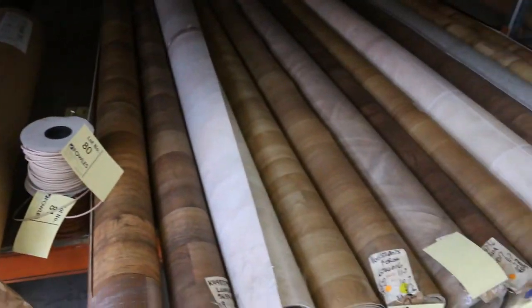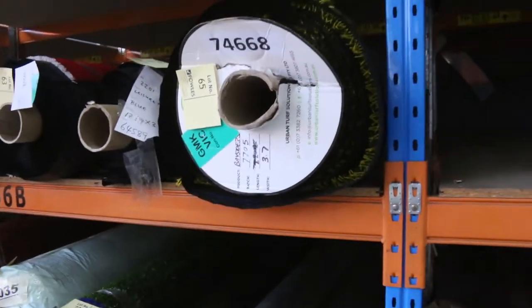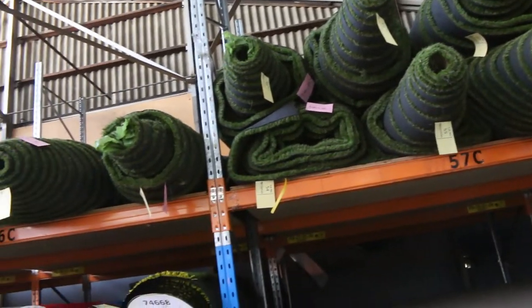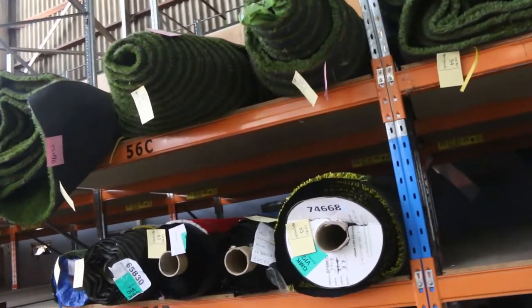Then a heap of artificial turf — have a look at all the artificial turf! Nice big pieces up there. Looks like it's exhibition-grade to me, some of that stuff up there in really good nick. That's going to be super cheap folks.